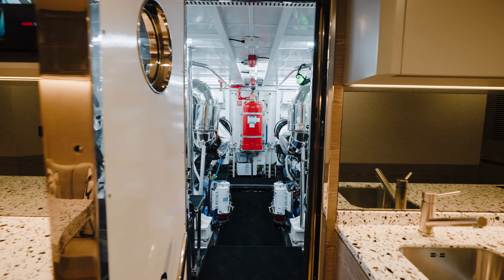The extended custom swim platform with a 3,500-pound three-stage lift capacity can accommodate a tender of up to 18 feet. It also functions as a vast swim-on swim-off beach club platform, featuring multiple umbrella sockets and a raised handle swim ladder for easy access.